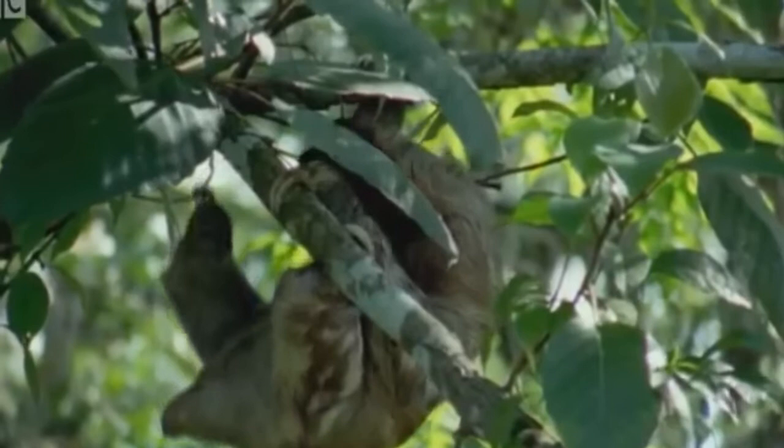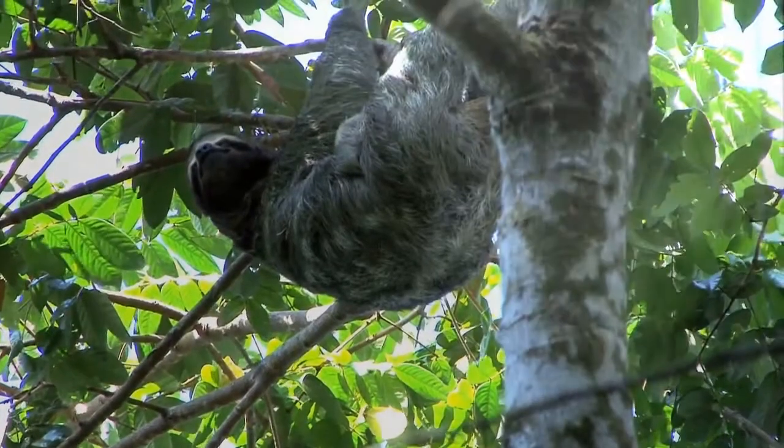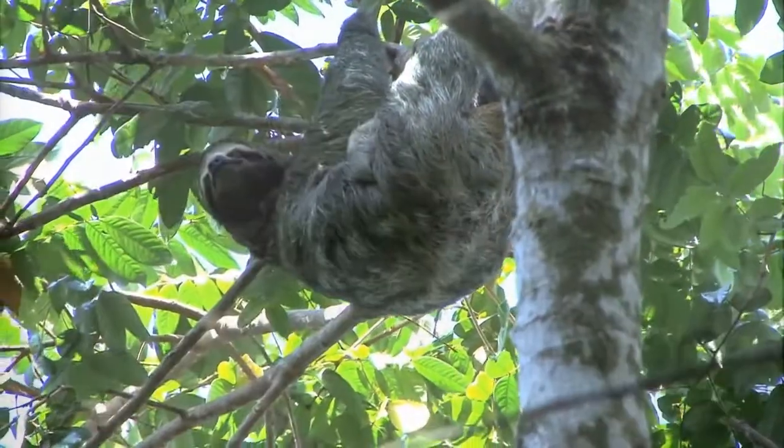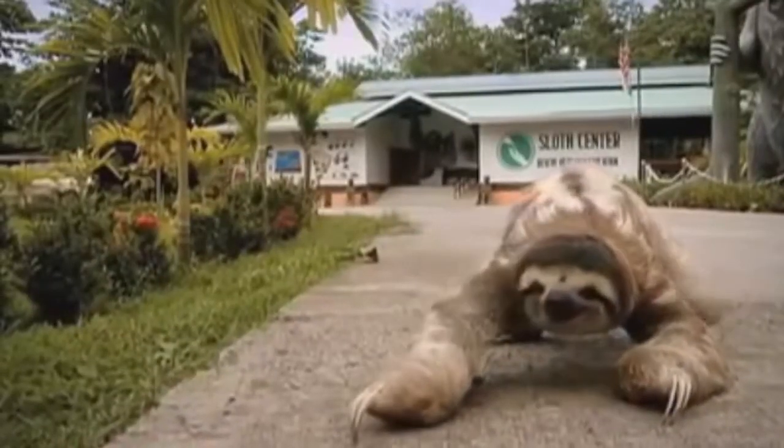Yuck. This evolution includes the development of claws, which are specifically adapted for dangling from trees, and descending and ascending the trees, and occasionally dragging the sloth along the ground.